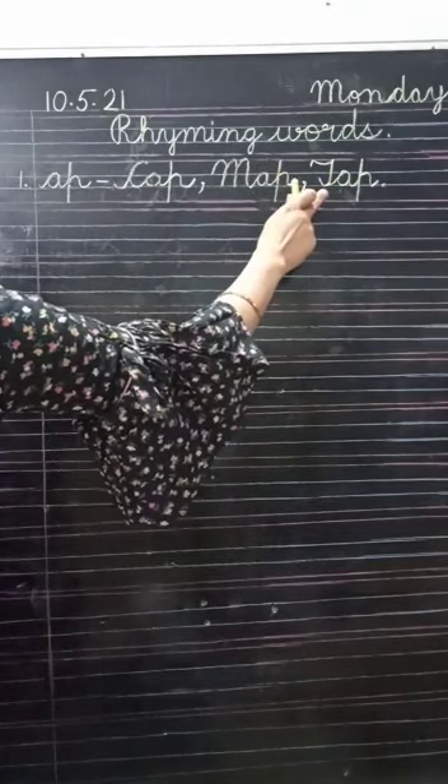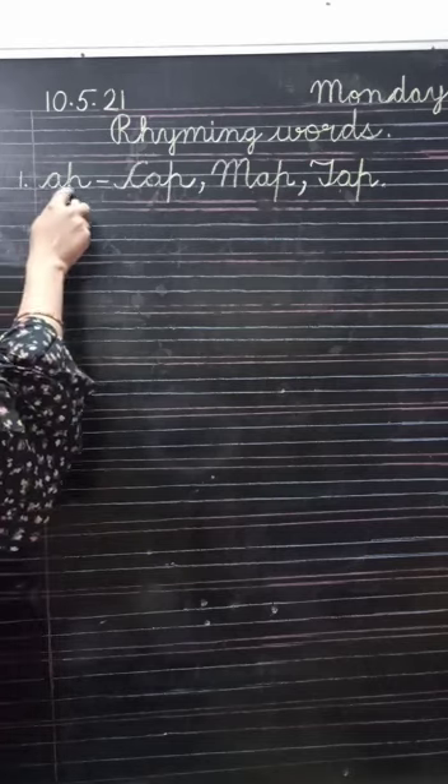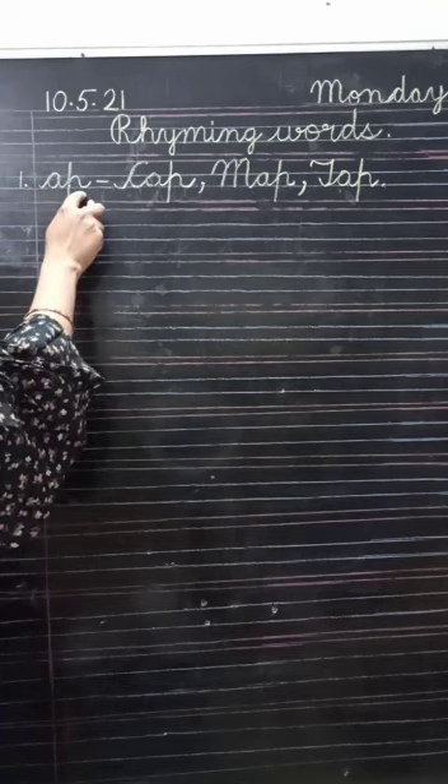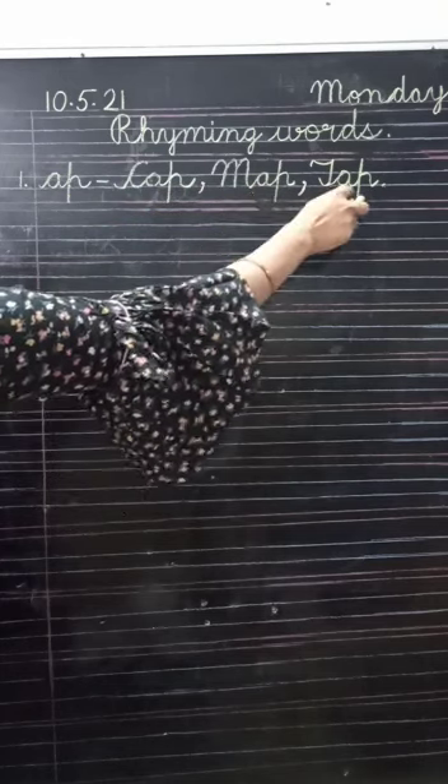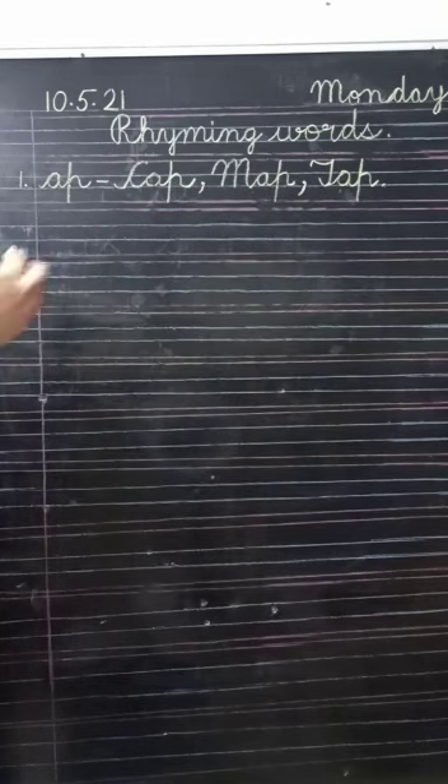You are to write only and only meaningful words. You are to write words with the same ending sound, and the first letter should be capital. Write down number two: A-D.